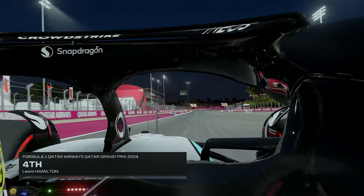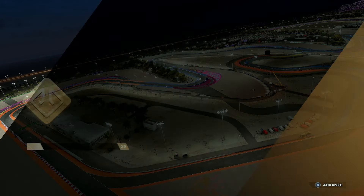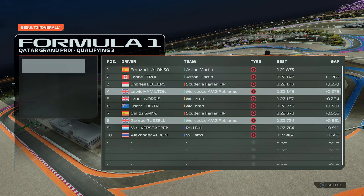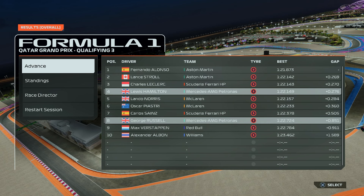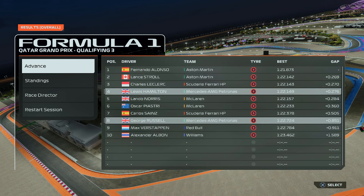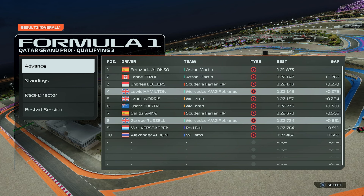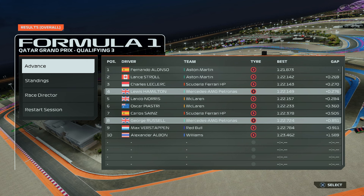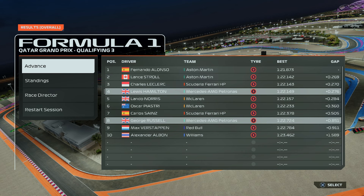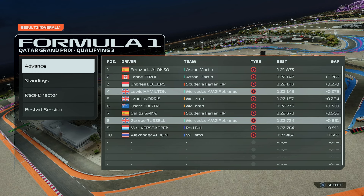So it's P4 once again, and unbelievably it's an Aston Martin 1-2 for the race tomorrow. Fernando Alonso won with a 1:21.8 — where did he get that from? That's bonkers. Verstappen and Russell well down. Leclerc P3. Three cars within 7 thousandths of a second — it's going to be a close one in the race tomorrow. But once again, we start P4.